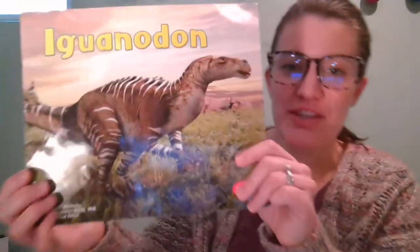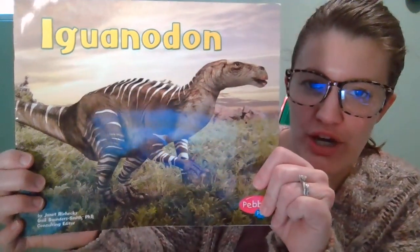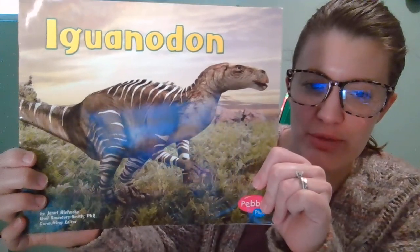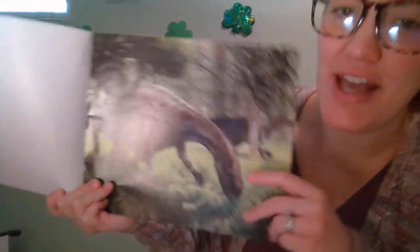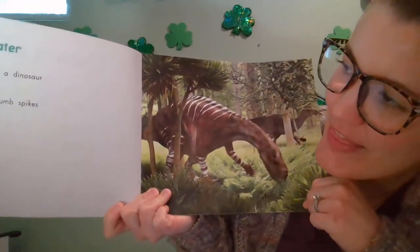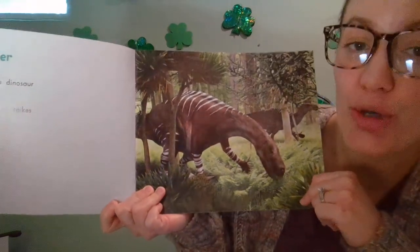Hey friends, let's read about this guy, Iguanodon. Let's see if we can learn a little bit more about this dinosaur called Iguanodon. Iguanodon was a dinosaur that ate plants, so he's an herbivore.